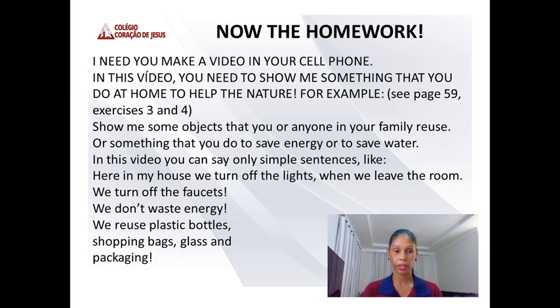In this video, you can say only simple sentences, like: 'Here in my house, we turn off the lights when we leave the room. We turn off the faucets, and we don't waste energy. We reuse plastic bottles, or shopping bags, or glass and packaging.' I would like to show you an example.